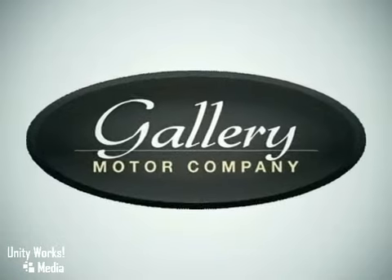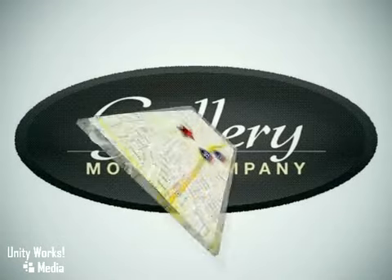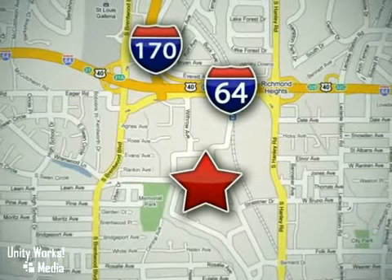Feel confident and experience the very highest customer service and attention at the Gallery Motor Company. We are conveniently located at 1419 Strassner Road, just south of the Galleria Mall.